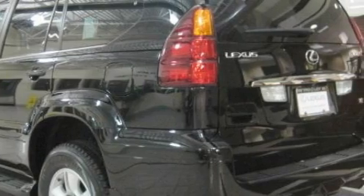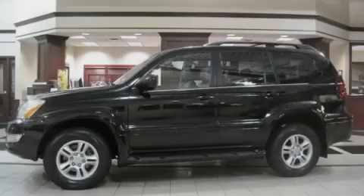This Lexus has had only one owner and it qualifies for the Carfax buyback guarantee. This SUV won't last long at this price. Call and arrange a test drive now.